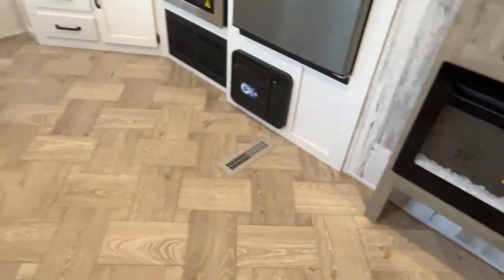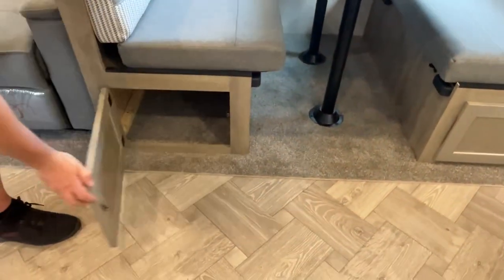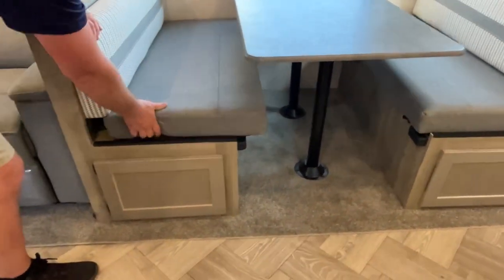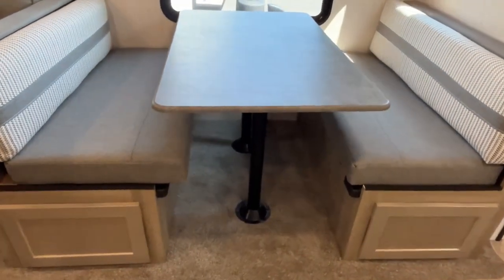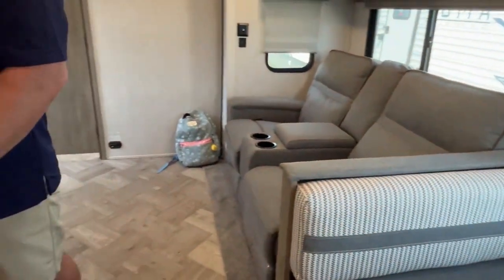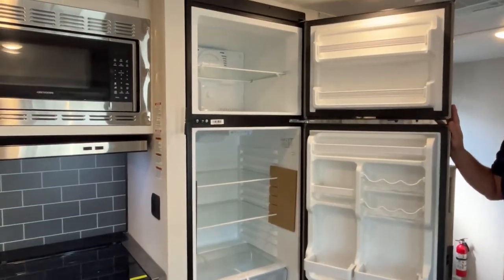Finishing out the slide, there's a dinette with storage below on both sides. The table drops down for additional sleeping if you have kids with you. You can access the storage from both sides, and there's a plug-in under the table in case you need to sit there with your computer.